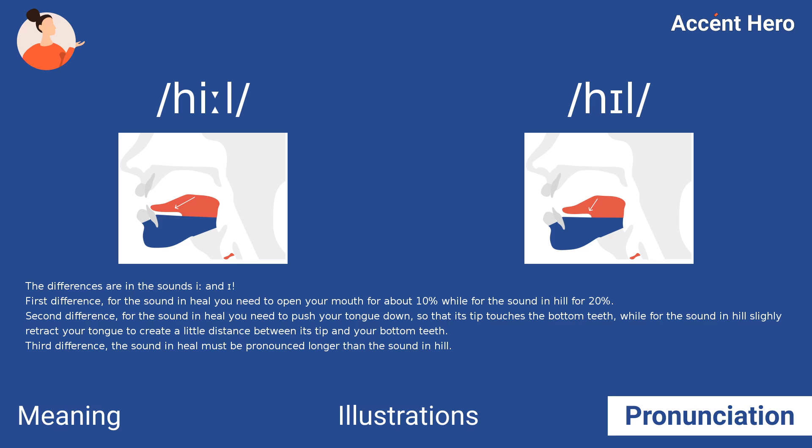Second difference: for the sound in heel you need to push your tongue down so that its tip touches the bottom teeth, while for the sound in hill, slightly retract your tongue to create a little distance between its tip and your bottom teeth. Third difference: the sound in heel must be pronounced longer than the sound in hill.